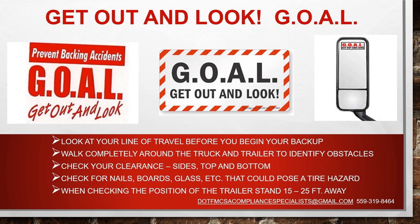If you're working with a major company, most major companies these days have the Get Out And Look program to prevent backing accidents. It's become an industry-wide standard — they've asked all their drivers that once you know you're getting ready to back, get out of your truck and look at your lane of travel before you begin your backup. You can stop and get out when you're pulling up and lining up. Once you're ready to go, make sure you've got enough space around your trailer. Walk completely around your truck and trailer to identify any obstacles — poles, wires, logs, or other trucks and trailers on either side of you.